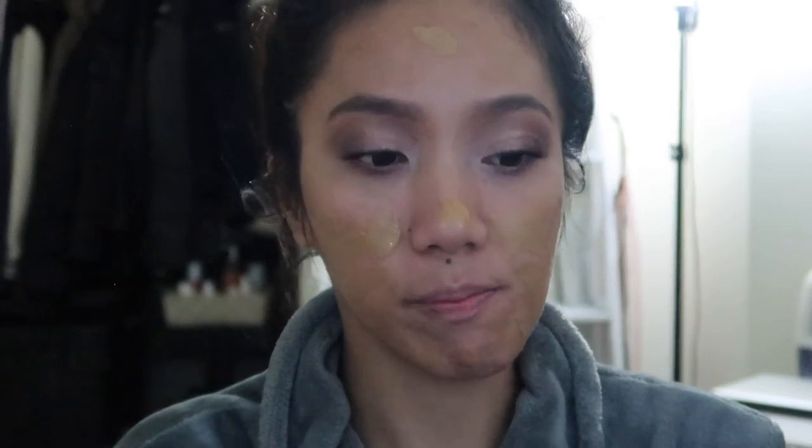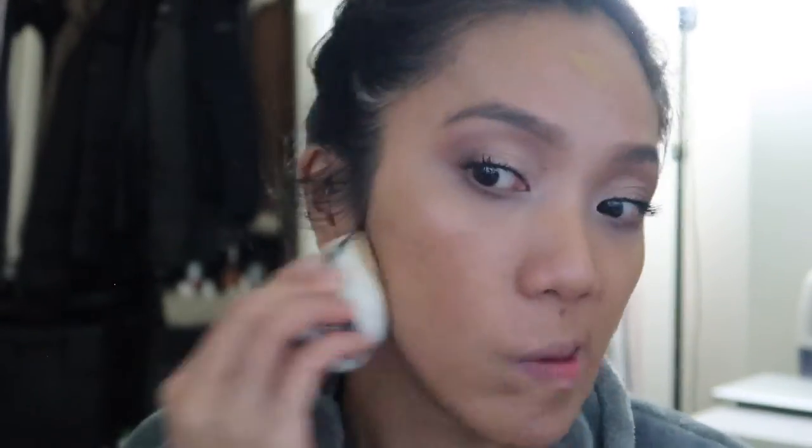For face today I'm going to use the Maybelline Fit Me Matte and Poreless Foundation in shade 332. I finally have my match in this foundation because this foundation is really nice. The one I had before was 310 but it's a bit too light for me. I like to use a sponge — I need a little bit more coverage.